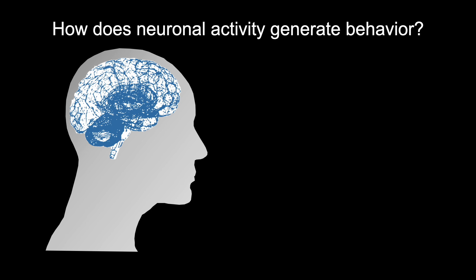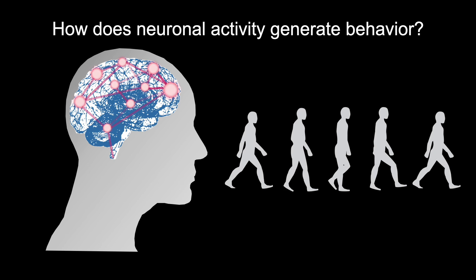Our brain is capable of computing and generating complex motor behaviors, such as walking. But with 80 billion neurons, understanding the entire neuronal mechanisms underlying behaviors has not been possible. So, what if we studied a creature with a much simpler nervous system? Could that help us learn the secrets of how motor behaviors are generated?